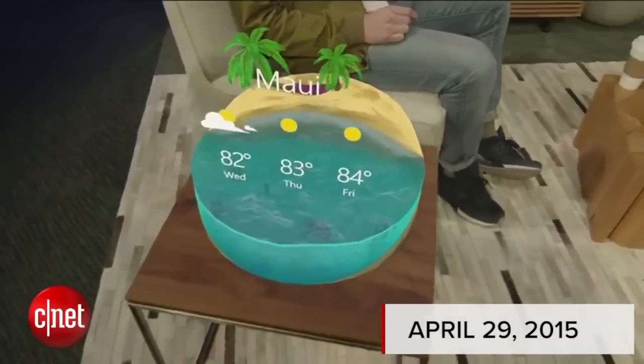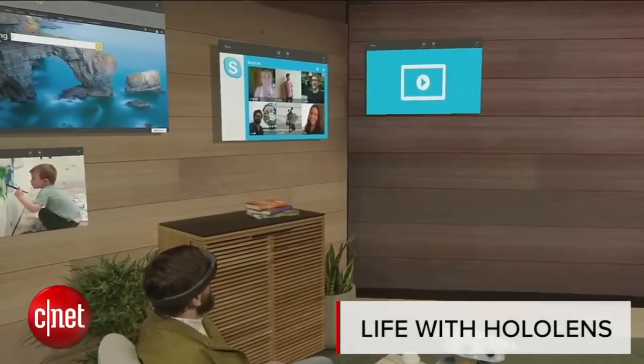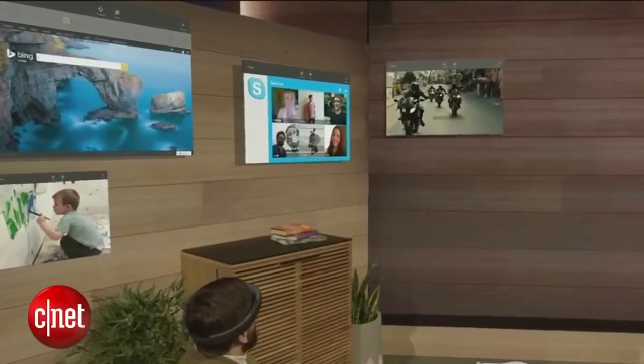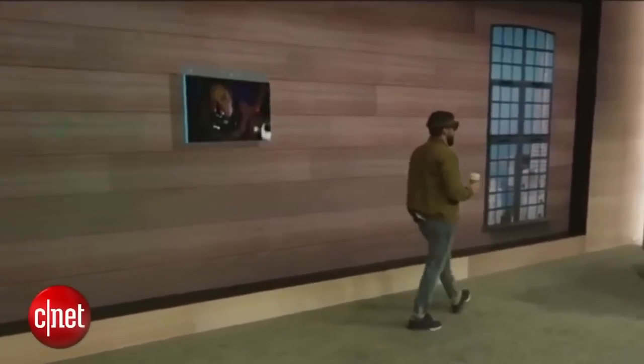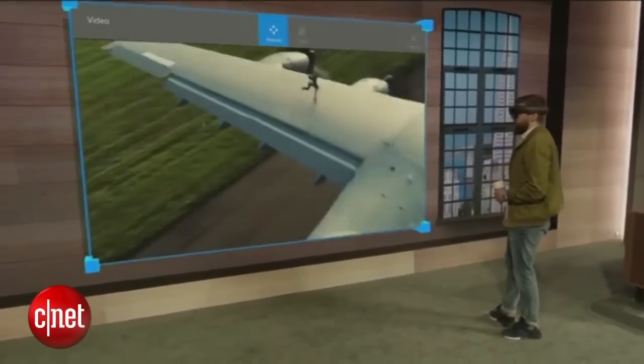Everything is right where he wants it. If I look up here on the wall, I've got a video player. I simply reach out, air tap, and I'm right in the action. Now wherever I go in my house, my entertainment tags along, and I can scale it as big as I want.